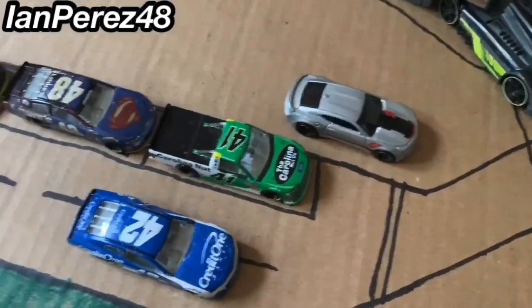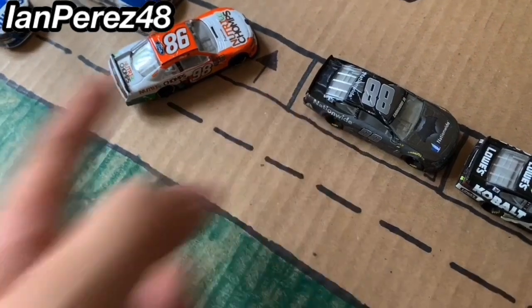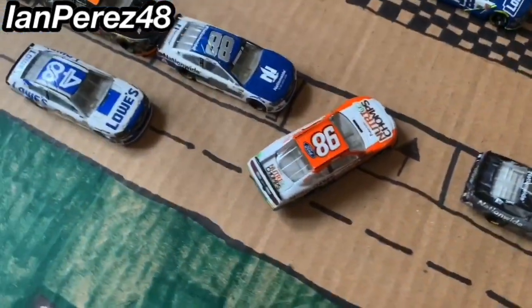Here's pit road — eight pit stalls plus one stall which is the entrance of the garage, and the entrance to pit road.